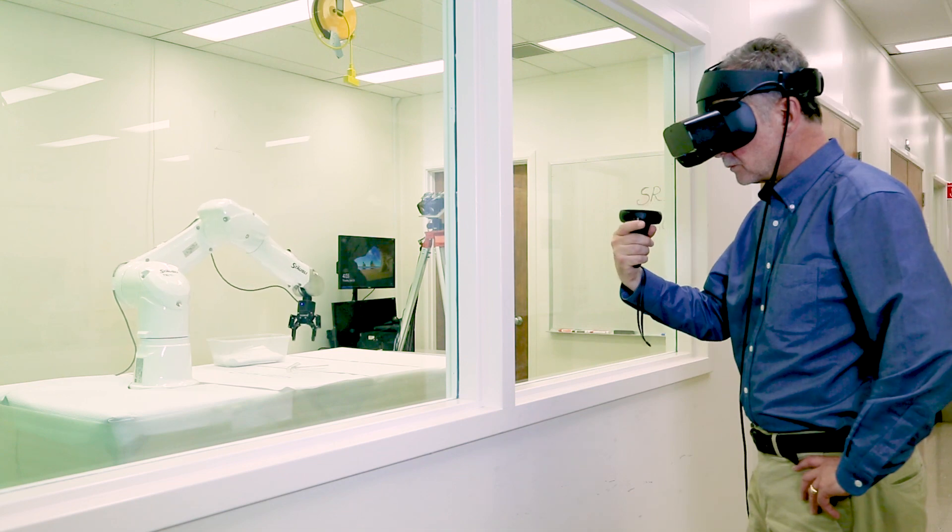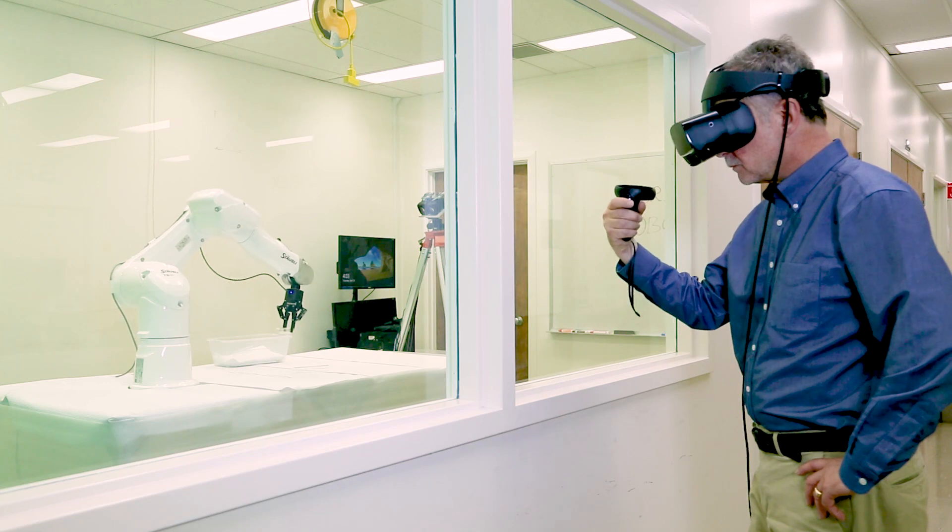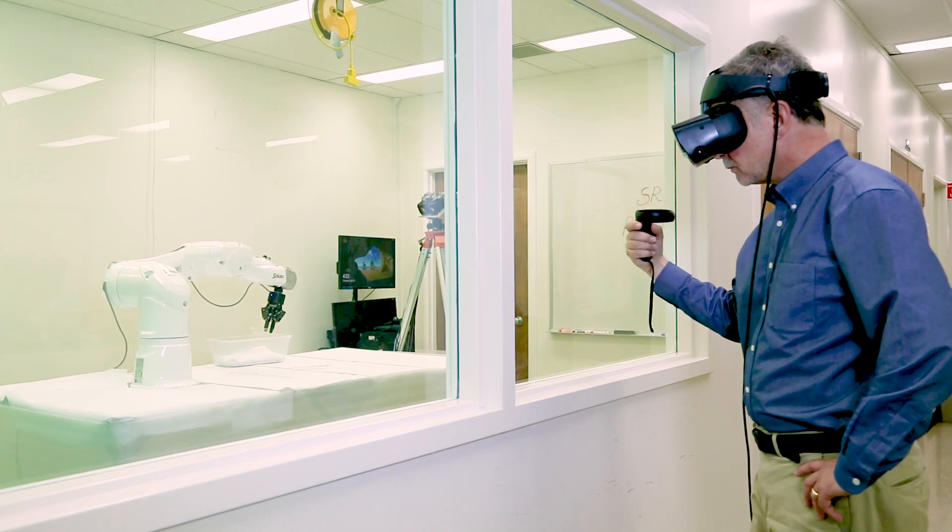With SRI's system, a user is able to precisely operate a robotic arm from a remote location, without having to be in direct view of the hardware.